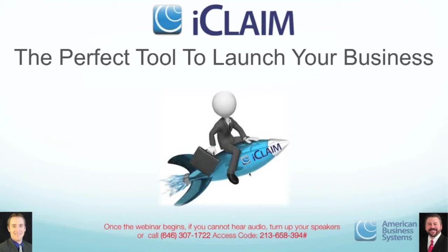iClaim is the perfect tool to launch your business — you've got to have a solid billing system. As far back as when Patrick and his mom were doing billing, the industry itself has evolved, and the billing platform has evolved. When she first got started back in the 80s, she was literally putting a paper claim form into a typewriter and typing it out and mailing the claims in. We've come a long way since then.